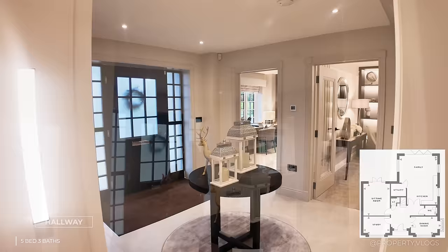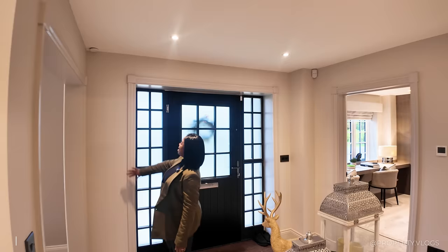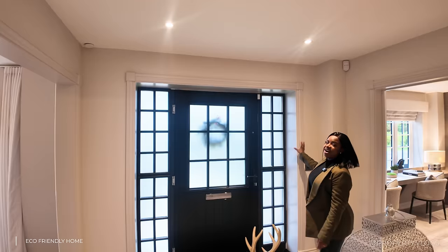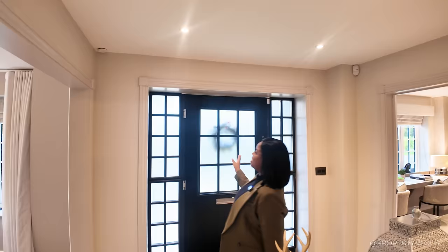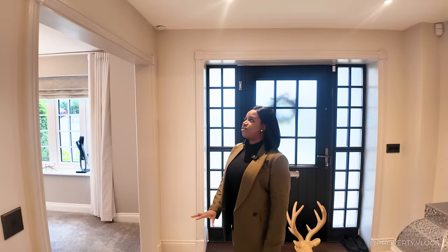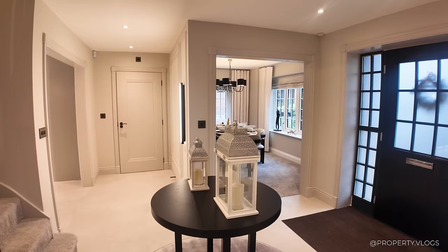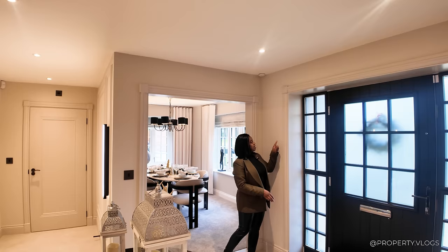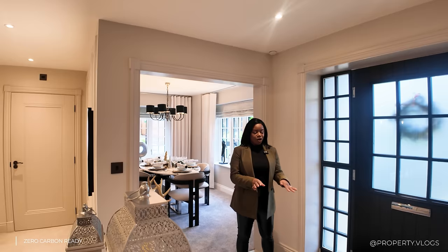You're probably noticing a few things different from your standard show home — beautiful architrave framing around archways and openings, including around the front door. That profiled edge goes all the way vertically down and connects to the skirting boards running around the entire ground floor. The paintwork is matched perfectly to the architraves — no standard features here. Everything is bespoke, tailored, and classical. The paintwork is matte, but the skirting and architraves are done in a satin effect — nice little details.